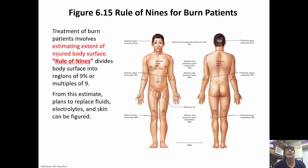Treatment of burns involves estimating the extent of the injured body surface using the rule of nines, which basically divides the body surface into regions of 9% or multiples of 9. From that estimate, we can make a plan to replace fluids and electrolytes, and figure out how much skin needs to be replaced.